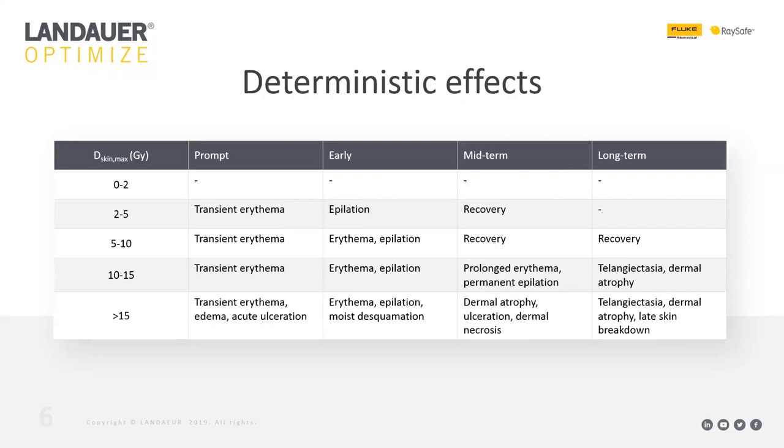When looking at the risks from fluoroscopy, it makes sense to start with what effects patients see. Fluoroscopy uses higher radiation doses than most imaging performed at the hospital — doses can easily go above 10 gray. Between 0 and 2 gray peak skin dose you won't see much effect. Between 2 and 5 gray you might see some temporary effects but nothing long-term. Between 5 and 10 gray you start to see more effect with some that linger for a long recovery period, but no permanent effects.